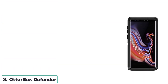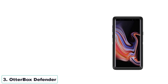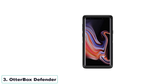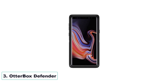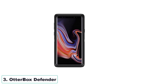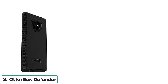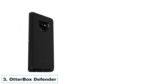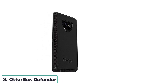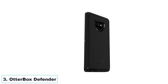Number 3: Otterbox Defender. The Samsung Galaxy Note 9 compatible case from Otterbox is a reliable and stylish choice for smartphone protection. Its dual-material construction effectively absorbs shock and provides excellent drop resistance, ensuring your device remains safe even in accidental falls. The raised beveled edge offers an added layer of protection for your touchscreen. The case boasts a thin, sleek, and pocket-friendly design, making it convenient for everyday use.